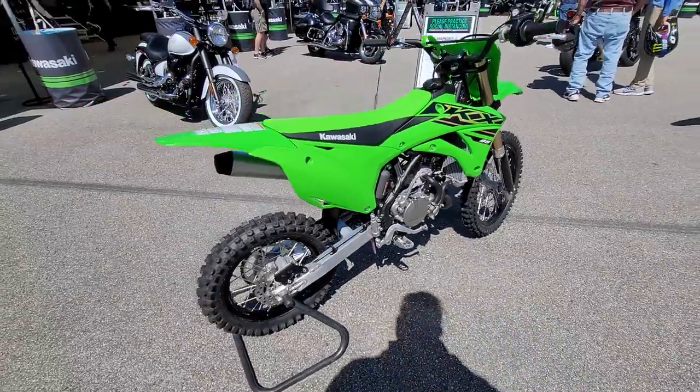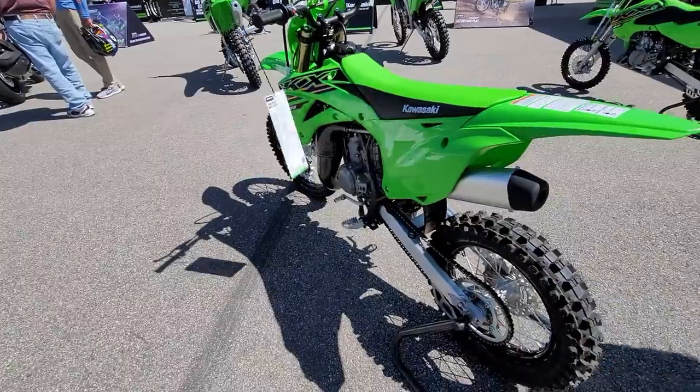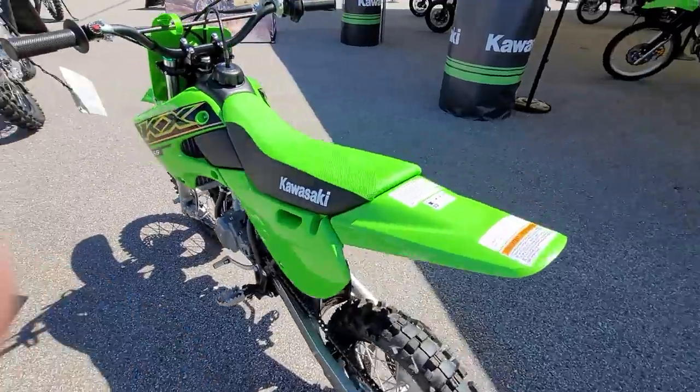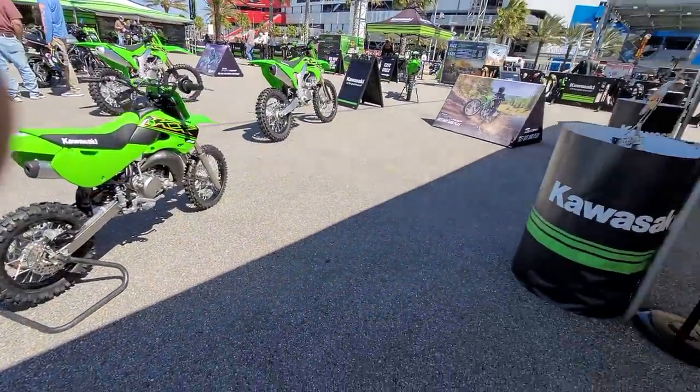That's what Junior used to race back in the day — two strokes, and then the 65. A lot of champions got their start on these, that's for sure. You still got the KX65 and 85 two strokes, but no more 125s and 250s.